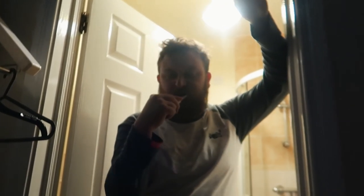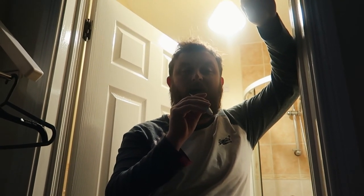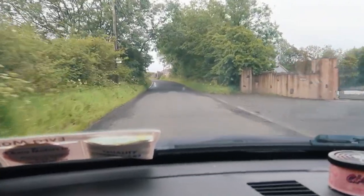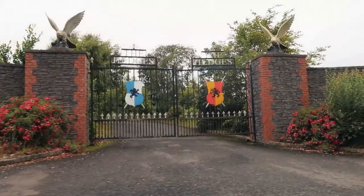Good morning! We've got up super early to go to the last destination in our Game of Thrones Antrim tour. We just arrived and I'm super excited. Out of all of them, this is the one I've been most looking forward to — I think it's the most popular one as well. Let's go!